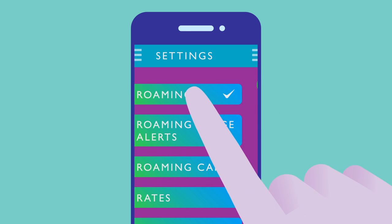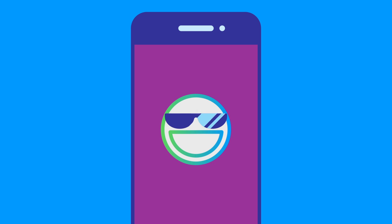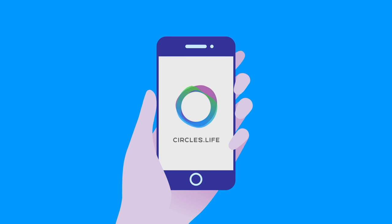A few clicks, swipes, and scrolls are all you need to keep your plan in tip-top shape. Now that's power in the palm of your hand.